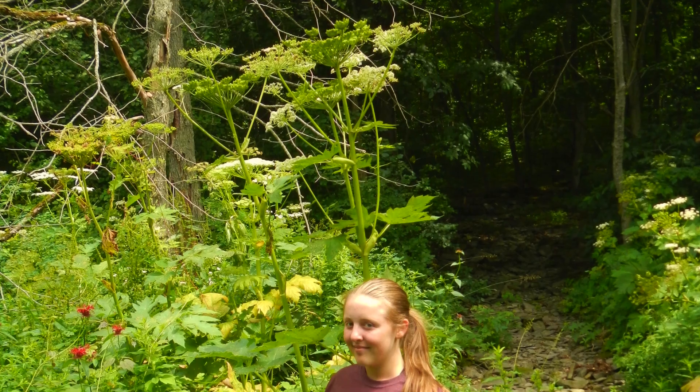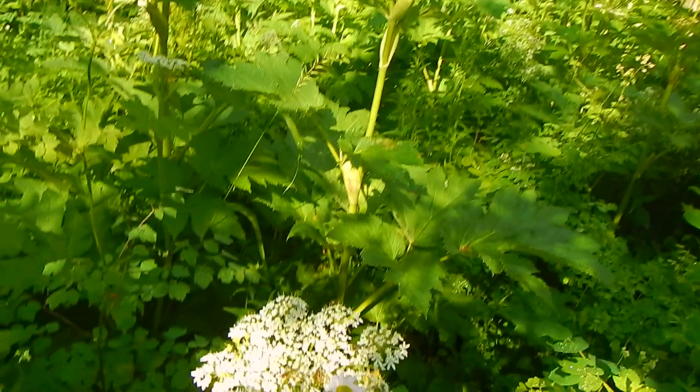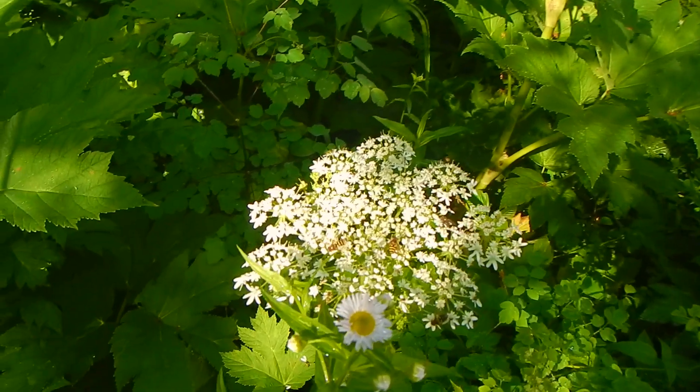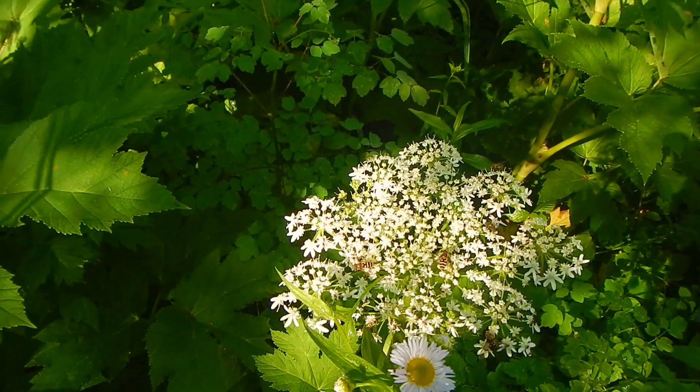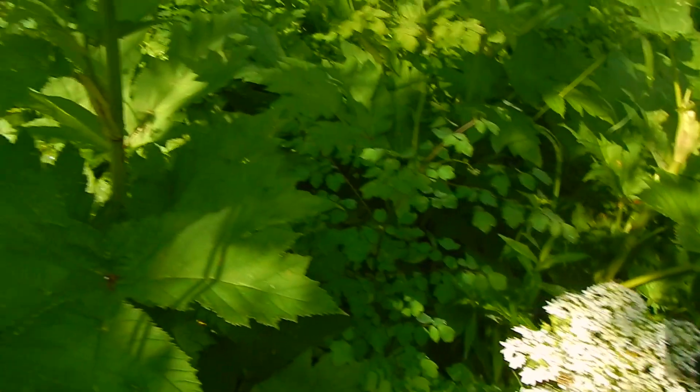In a minute, you'll see my daughter — here she is — standing next to a perhaps 10-foot tall hogweed plant. At the time, we weren't as aware of the danger in touching this plant as we are now. It is a very majestic plant.